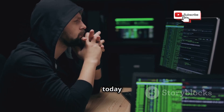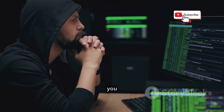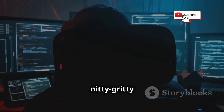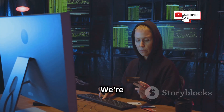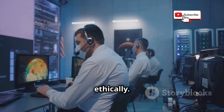Hey everybody, Linus here, and today we're diving into the world of ethical hacking with a look at the top 5 operating systems you need on your radar. We're talking about the software that gives you the tools and the power to really get into the nitty-gritty of cybersecurity. Before we get started, remember this video is purely for educational purposes — we're talking about serious stuff here, and it's crucial to use this knowledge responsibly and ethically.